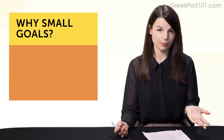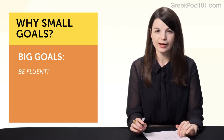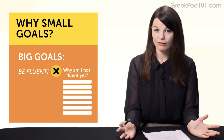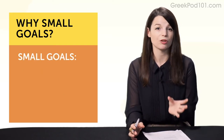Why small goals? Well, say for example you set big, vague goals like 'I want to be fluent someday.' Maybe you buy a textbook and read the first chapter. Then you start wondering if you're getting any better, you start worrying you'll never be fluent, and you give up. If you do this, you need to start setting small, measurable goals.